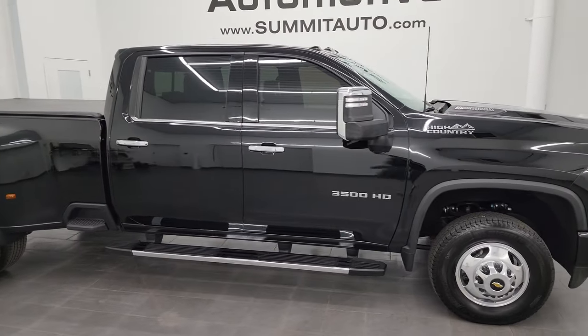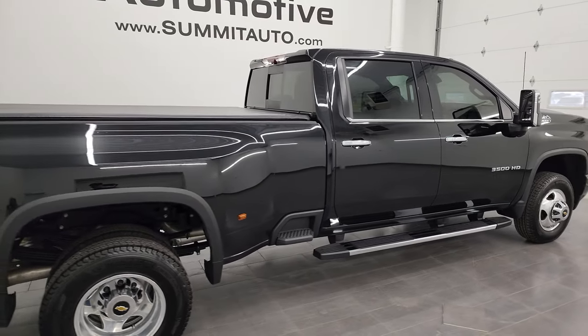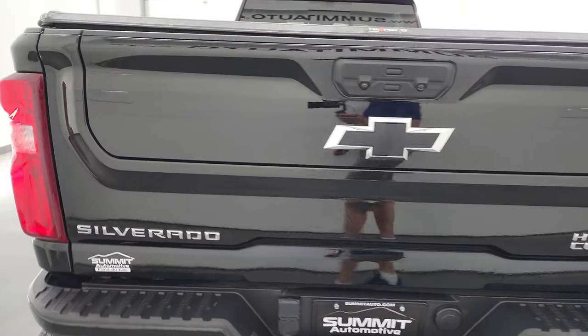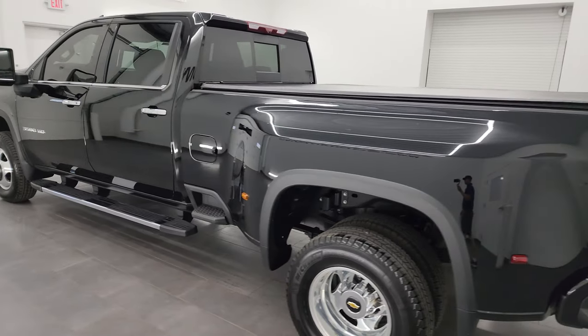Hey, this is Brett, and this 2022 Chevy Silverado 3500 Crew Cab Long Box Dual Rear Wheel High Country is stock number 13861Z. I am here at Summit Automotive in Fond du Lac, Wisconsin, your new and used heavy duty truck headquarters.